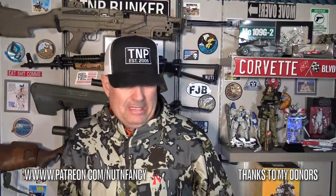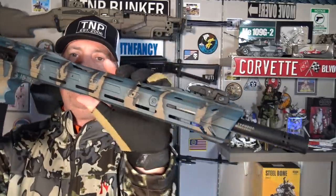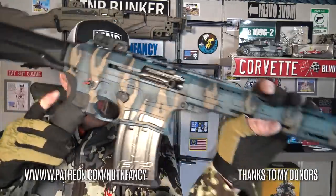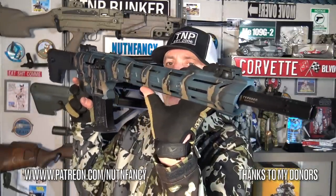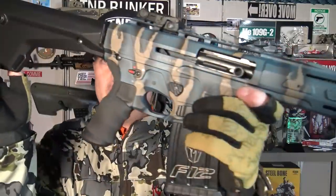I'm going to call it a pass on the Typhoon F12. Let me know if you have one and you love it — even if it's reliable, it's way too heavy for me. This review has been brought to you by my awesome donors — become one. Thanks to Gunnies, the great American gun store, for loaning me this Typhoon for test and review. I'm getting it back to them as soon as possible. There's no way in heck I would ever buy it.